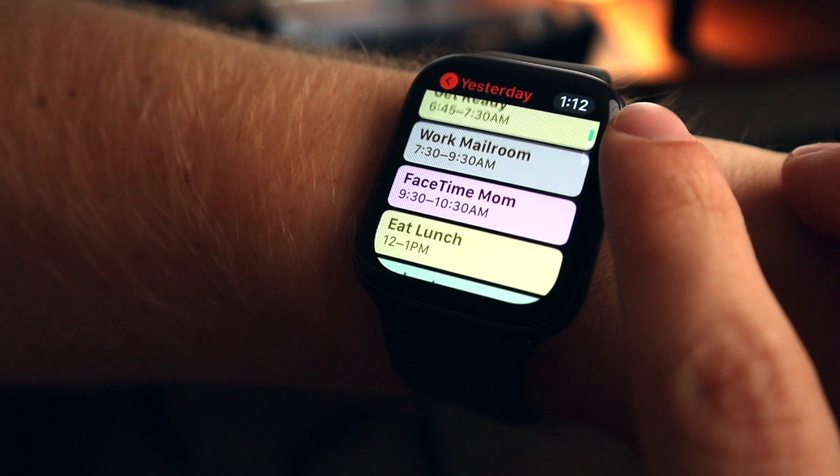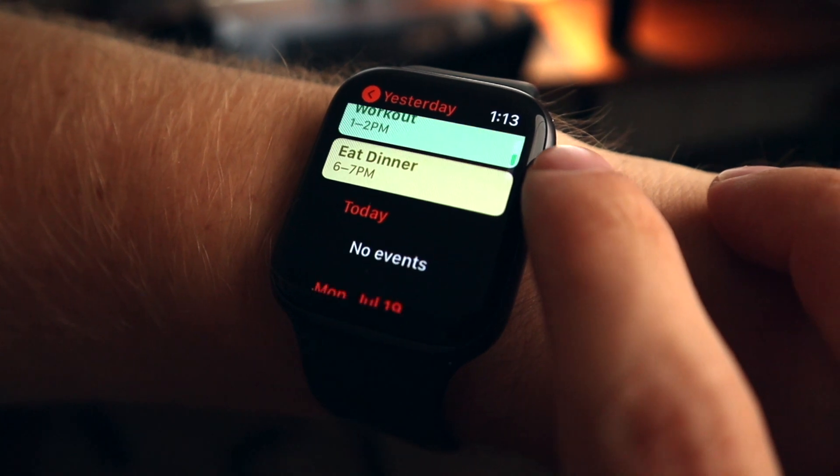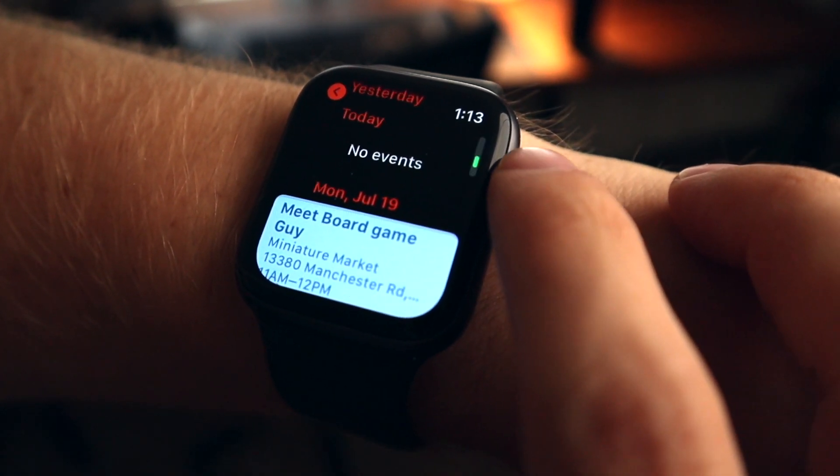I highly recommend you look into time-blocking because it's one thing to write down the tasks you're going to do in a task manager — and that's a good start — but if you ahead of time at the beginning of the week say 'when am I going to do this task, when is this going to get done,' then all you have to do is follow the schedule you've already set for yourself. This integrates really well with the Apple Watch, and the Apple Calendar app has a list of the various things I'm going to be doing. I love the color-coded nature — it's aesthetically pleasing and really helps me know what I have for the day.